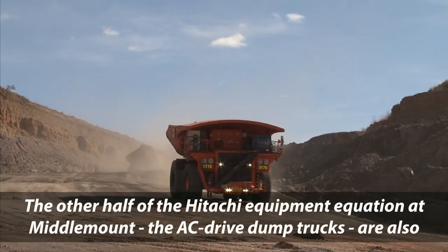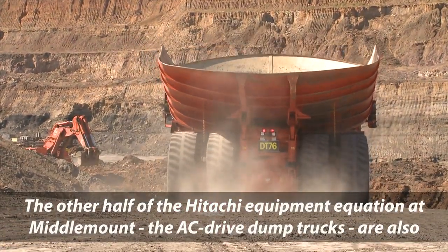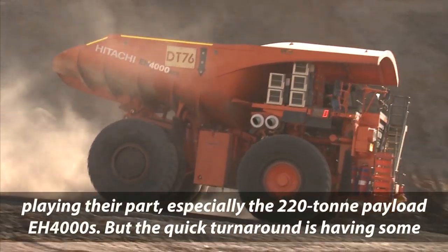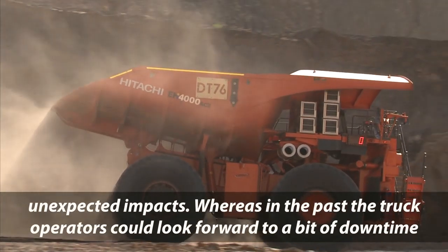The other half of the HITACHI equipment equation at Middlemount — the AC drive dump trucks — are also playing their part, especially the 220 tonne payload EH4000s. But the quick turnaround is having some unexpected impacts.